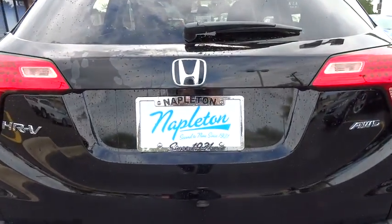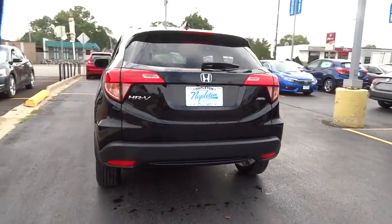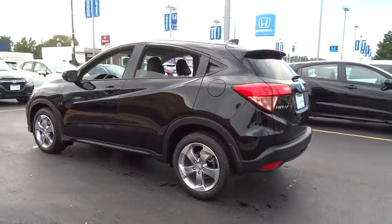Security system, rear window defroster, fog lights, brake assist, power moonroof, tachometer, leather seats, remote keyless entry. Your new ride is just a phone call away.